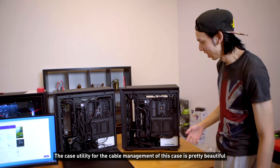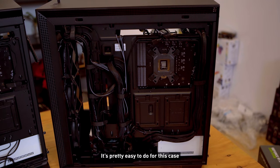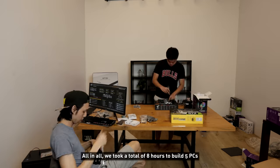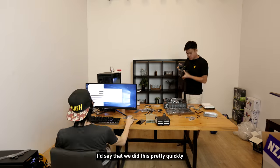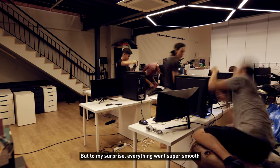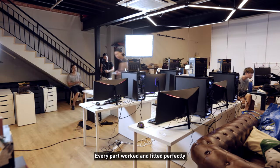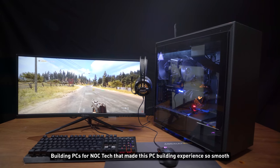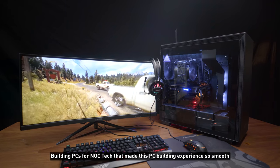The cable management for this case is pretty beautiful. My first build might have been messy but once I learned the cable management for this case it's pretty easy. All in all we took a total of eight hours to build five PCs — considering we had to shoot a video while building, we did this pretty quickly. I expected a few complications but to my surprise everything went super smooth, and I'm proud of my crew and myself. Every part worked and fit perfectly.